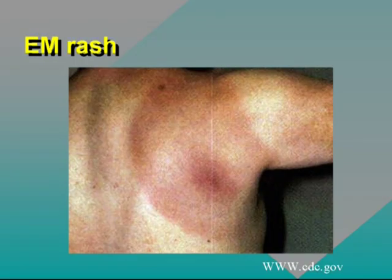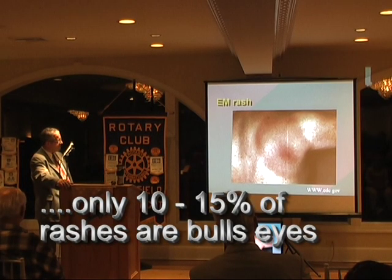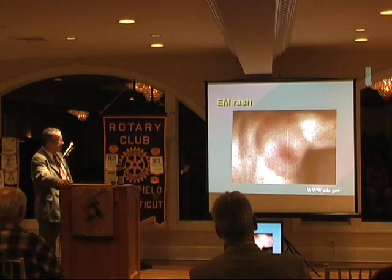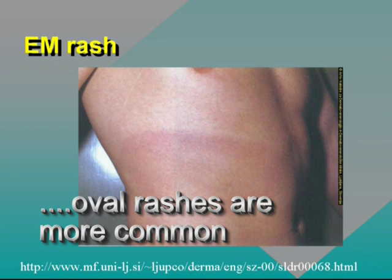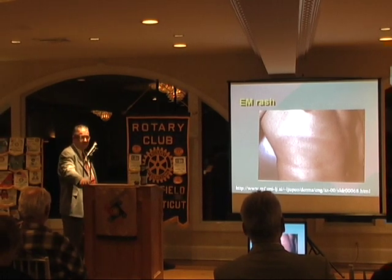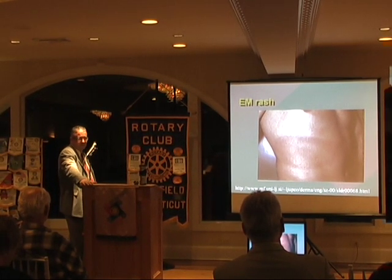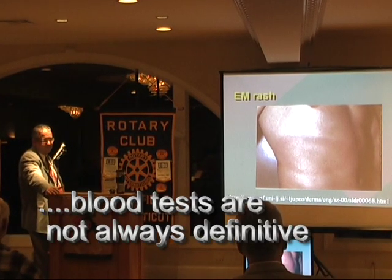This is the classic bullseye, but maybe 10 to 15 percent of all rashes are bullseye with that clearing in the middle. It can easily be kind of flat — in fact, there are more of these than any other kind of rash. Anything over two inches, we start really thinking about Lyme, and we certainly don't need a blood test, because if you go for a blood test, you're delaying treatment and you may never get a positive test.